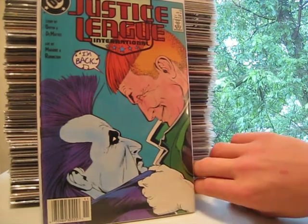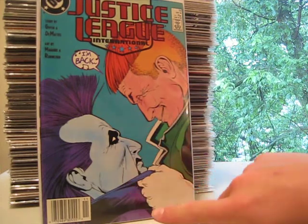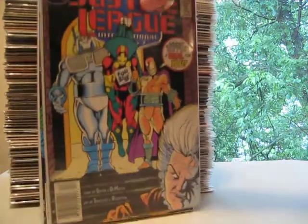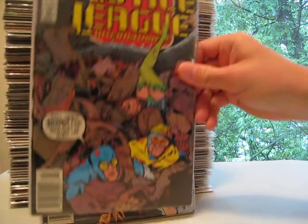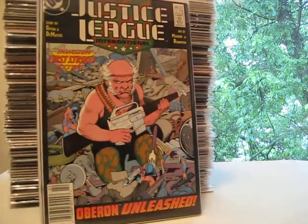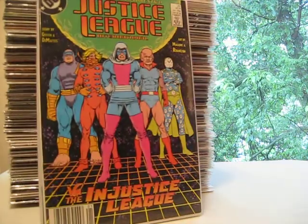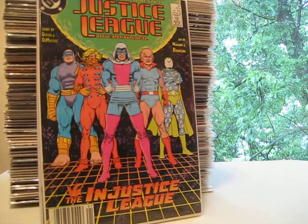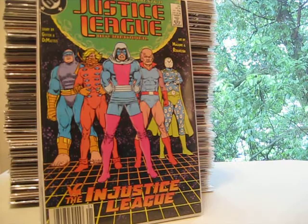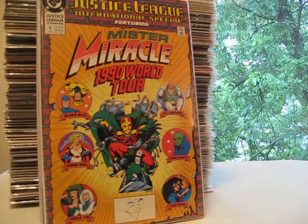Issue 18 has a cover that's Lobo standing over Guy Gardner, and Guy Gardner is like crying, so it's kind of a fun juxtaposition there. And then I also got issues 20, 21, 22, and 23. And then finally, speaking of Justice League International, I got an international special featuring Mr. Miracle — a 1990 world tour. I'm kind of excited for that. I like Mr. Miracle, he's a good guy.